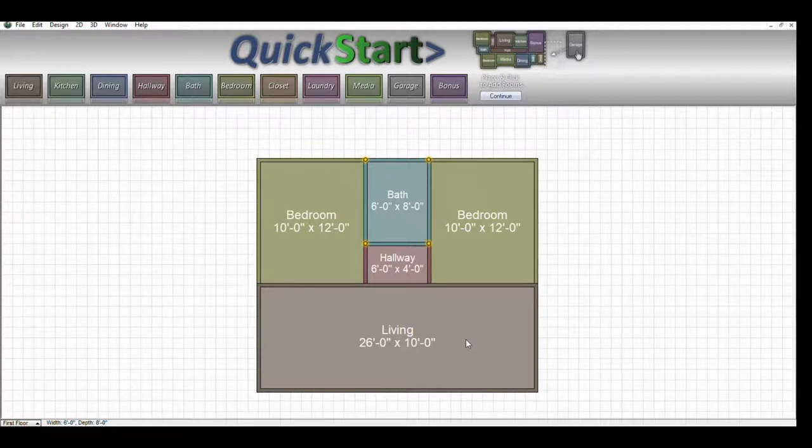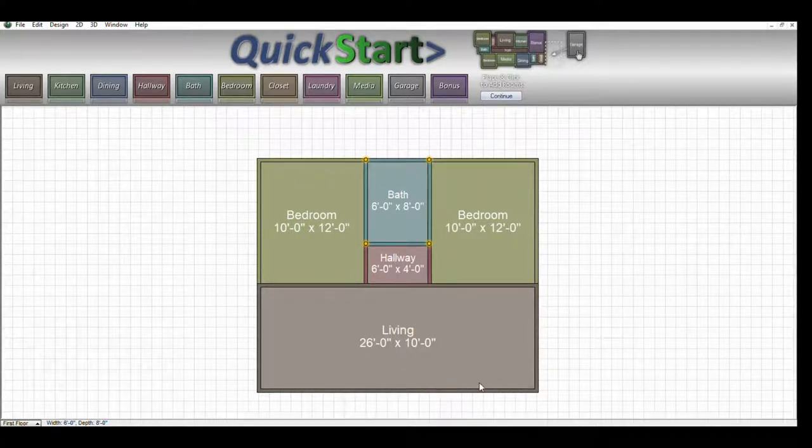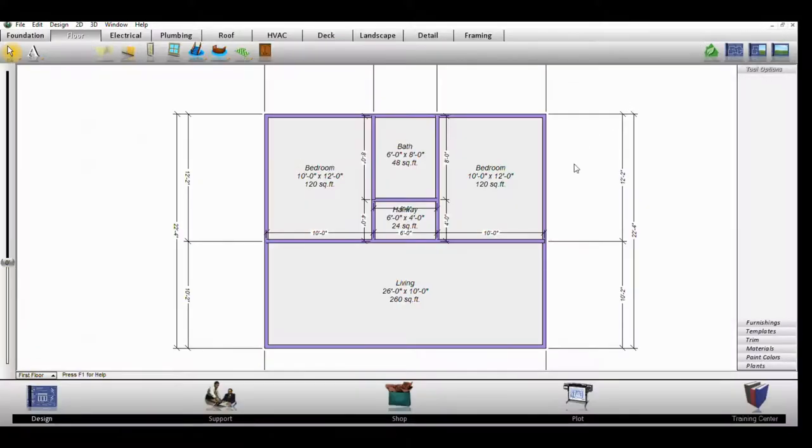Now we're going to add windows and doors. First, we remove this section by the hallway to open it up. The reason we use a hallway here instead of having the bathroom come all the way up to the living room level is that you want doors on the inside so you have privacy. If you have guests, someone going from a bedroom to the bathroom won't have to come directly out into the living room.